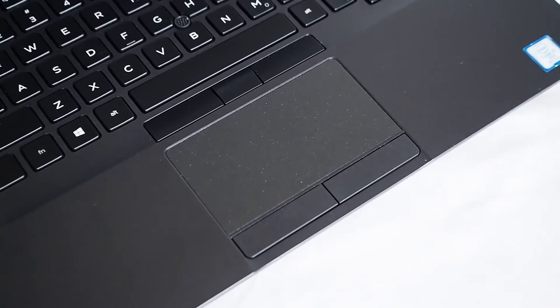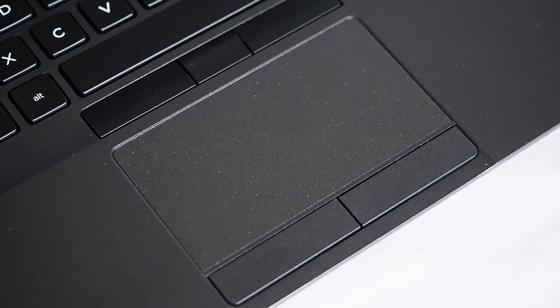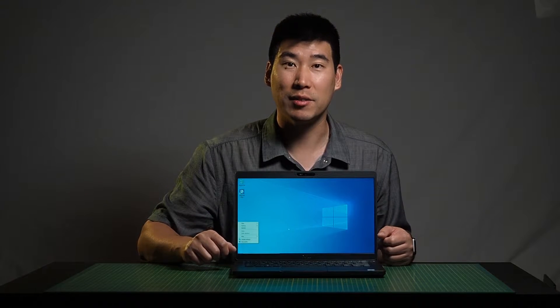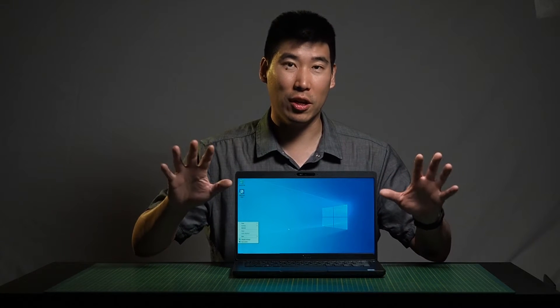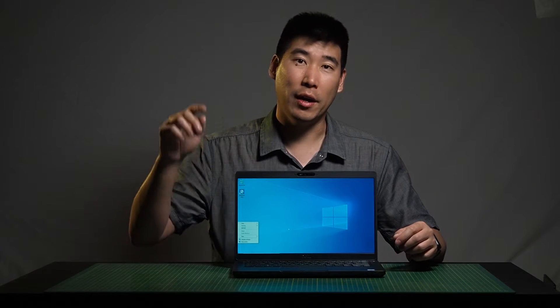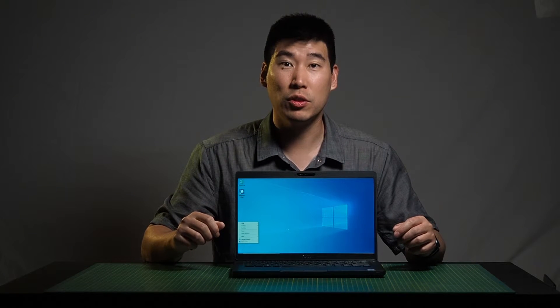As for the trackpad, the size is pretty much the same as the previous model, but the surface is a little more smooth — my finger glides nicer over this one. It still has two physical buttons below for left and right clicks. A lot of people don't realize there are many gestures for Windows 10 built into the trackpad; I've created a separate video for that and I'll put a link in the description.